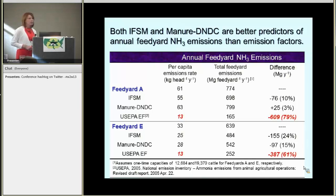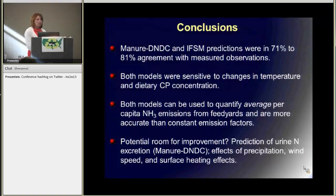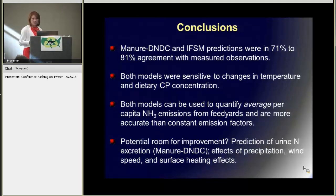So these models are clearly better than the current emission factors we're using. By incorporating more information about management and climate, we can get a better handle on the impact of beef production on the environment. In conclusion, Manure DNDC and IFSM predictions were within 71 to 81% agreement with the observations. Both models are sensitive to changes in temperature and dietary crude protein concentration. Both models can be used to quantify average per capita ammonia emissions for feed yards and are more accurate than constant emission factors. Is there potential for improvement? Yes — I think Manure DNDC could be improved by adding more to their animal module to better estimate what's actually coming off when you increase the protein concentrations, to get rid of that 50-50 assumption. And also a little bit more work on the effects of moisture content, wind speed, and surface heating on the ammonia volatilization process would probably be useful as well.